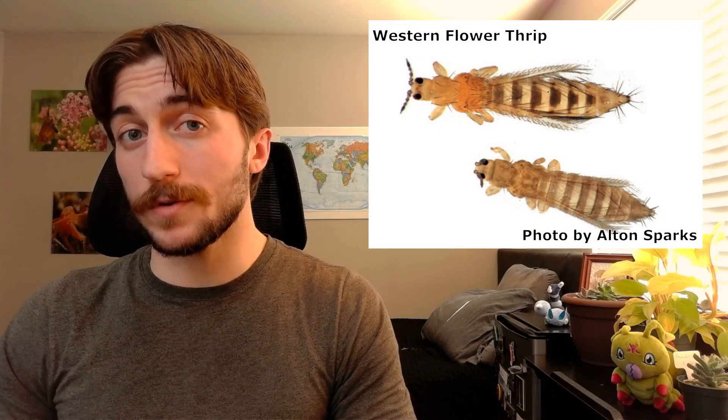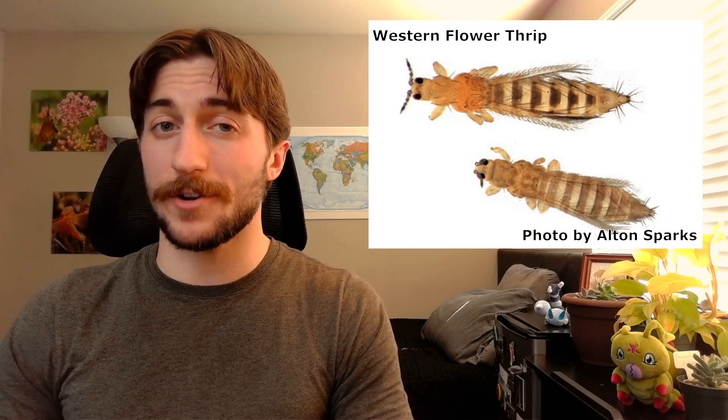Only a handful of thrips spread economically important plant viruses, but those that do make a big impact. Western flower thrip, Frankliniella occidentalis, is perhaps the most famous of them. They spread a multitude of viruses, including but not limited to tomato spotted wilt virus and Impatiens necrotic spot virus. This affects both our agricultural and our horticultural industries, and some estimates place annual global damage from this thrip alone at over 1 billion American dollars.